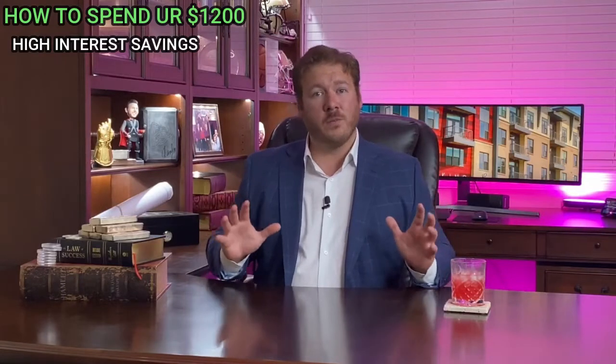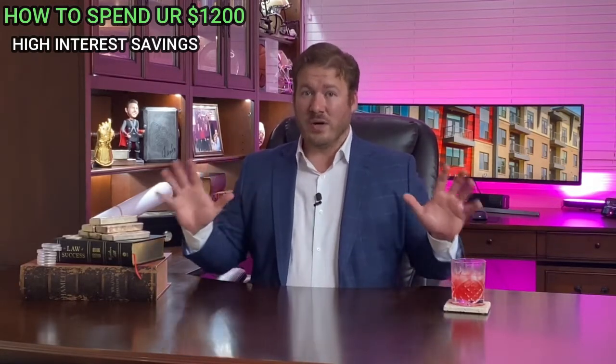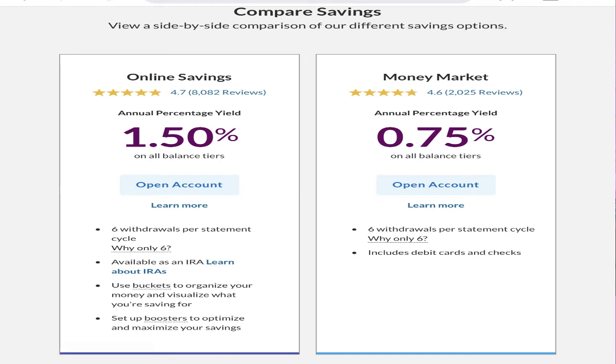Now that we've covered what's going on in the market, here is my first suggestion: create a money market account, also known as a high-interest savings account. You can get 1% to 1.75% depending on how hard you shop. Right now, Ally is offering 1.5% on your money, versus most banks offering less than 1%.